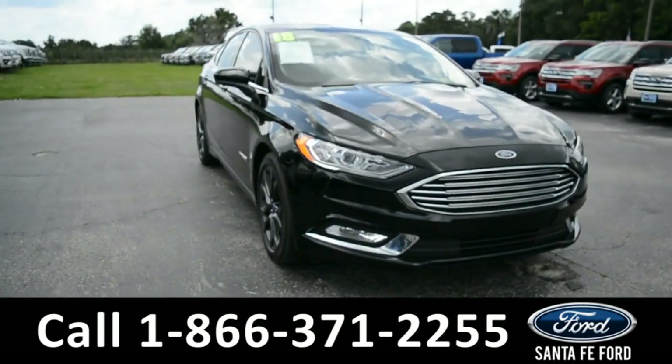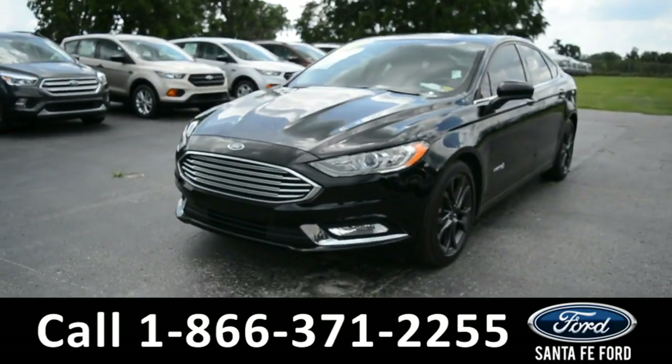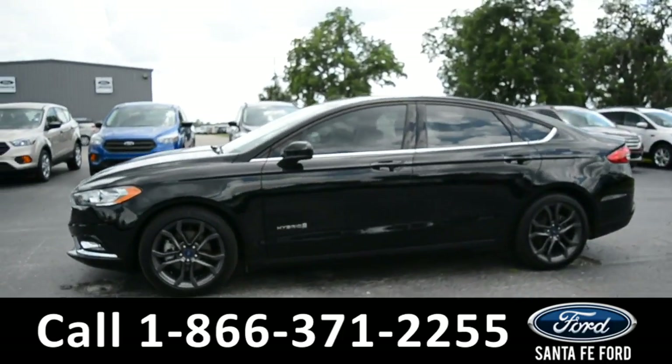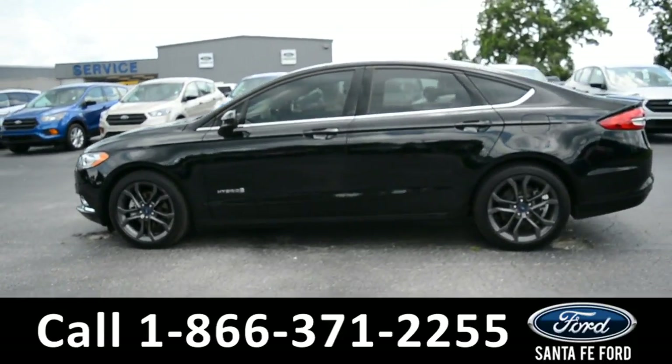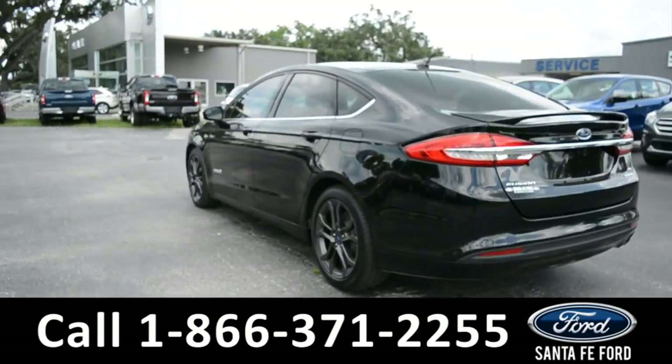This 2018 Ford Fusion Hybrid SE has fog lights, solar tinted windows, alloy wheels, and a remote keyless entry.